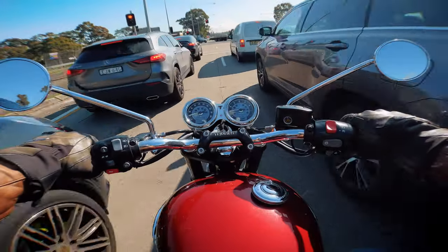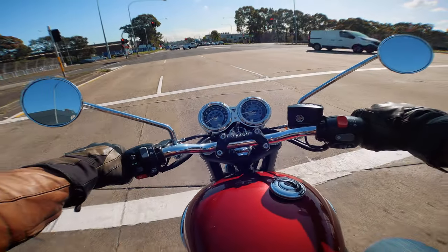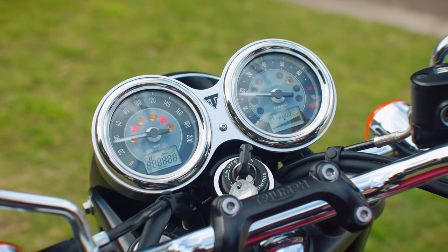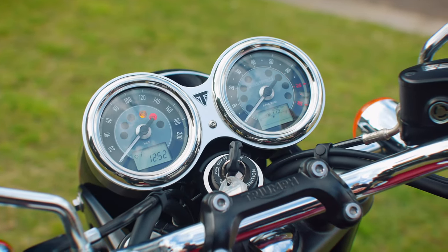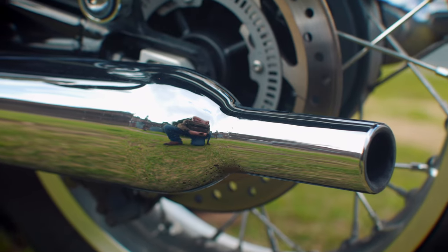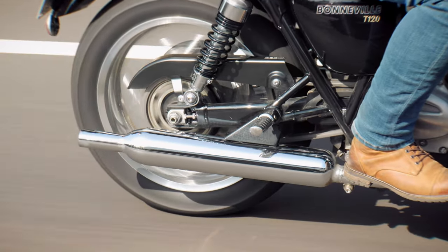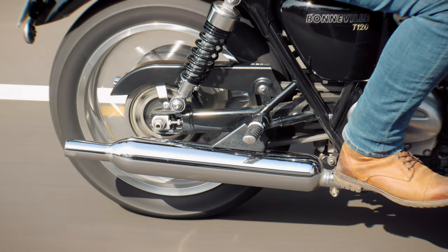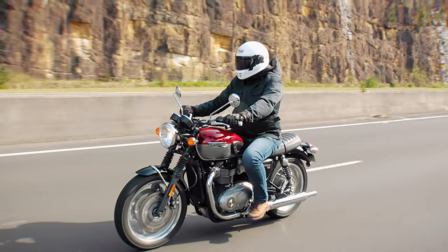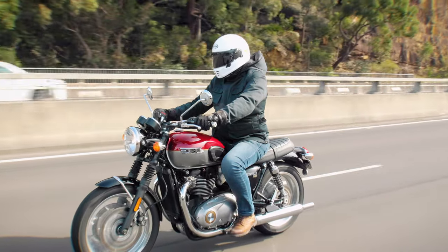The torque assist clutch means that riding in traffic is effortless, because you don't have to have the strength of a fully grown gorilla to operate the clutch. The twin clocks are very nice indeed, with a metal surround and really well designed and laid out instrumentation. There's a little LCD on both clocks, but overall it looks old school and analogue. One of my favourite things about the T120 is the classic design of the exhausts. They not only look wonderful and are very much in keeping with the style, but more importantly, they sound fantastic — easily one of the best stock exhausts on any bike in this category on the market.